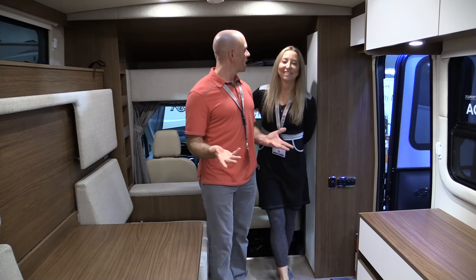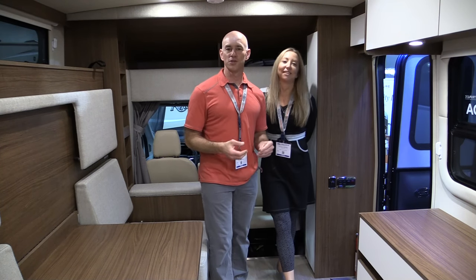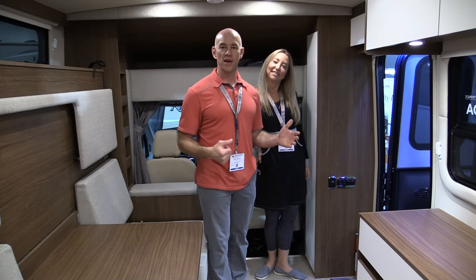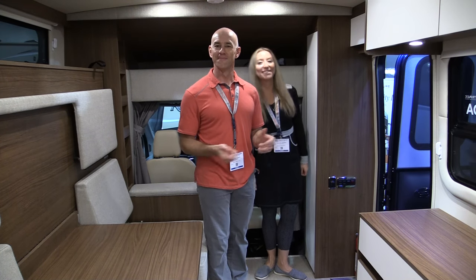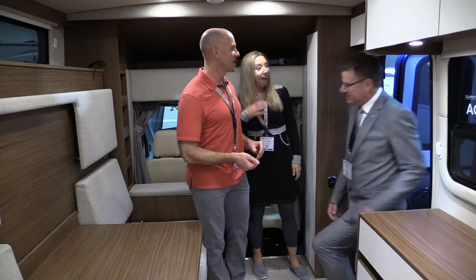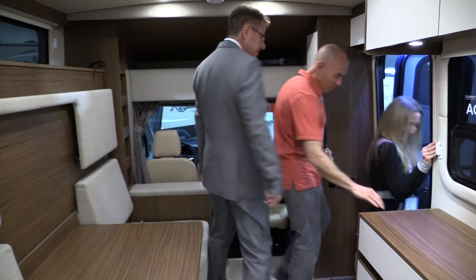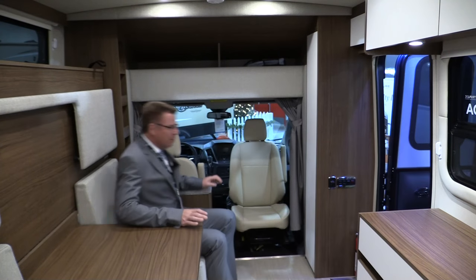And that's going to wrap it up for our review of the 2017 Leisure Travel Vans Wonder. Thanks for watching. If you're interested, go and check one out at a Leisure Travel Vans dealer near you. Wonder why he's so upset. I wonder why.